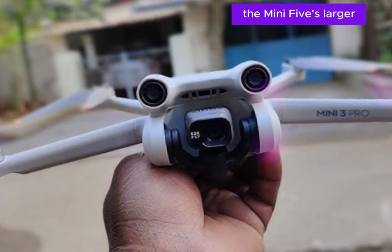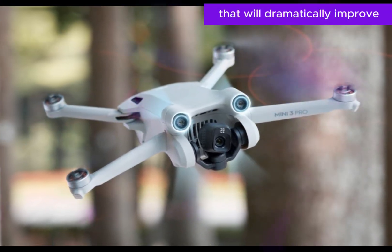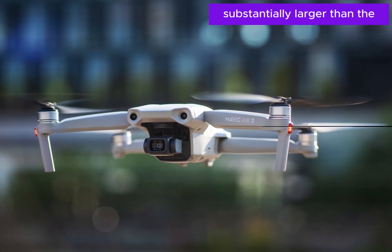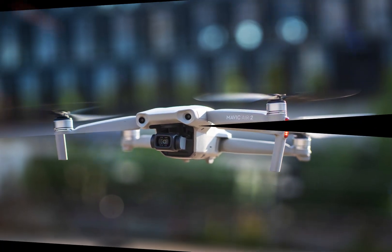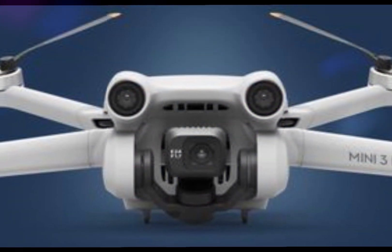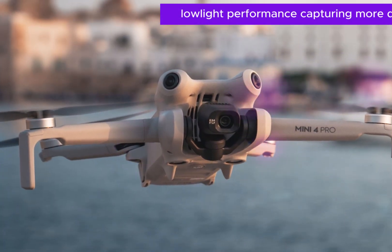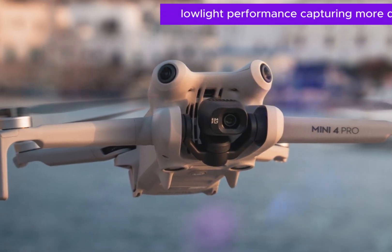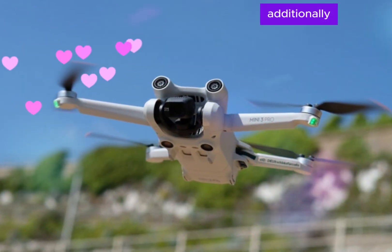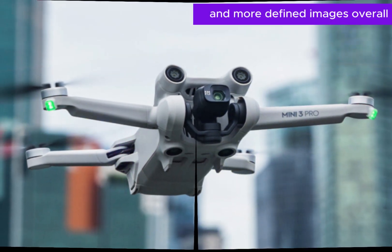The Mini 5's larger 1-inch sensor is a significant upgrade that will dramatically improve its image and video quality. This sensor is substantially larger than the one found in previous Mini models, enabling it to capture more light and produce higher resolution images. As a result, the Mini 5 will likely exhibit superior low-light performance, capturing more detail and reducing noise in dimly lit environments. Additionally, the larger sensor will contribute to sharper and more defined images overall.